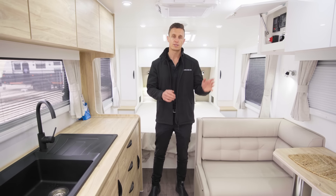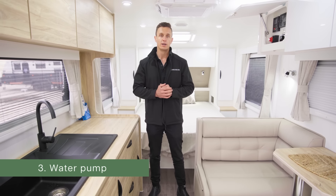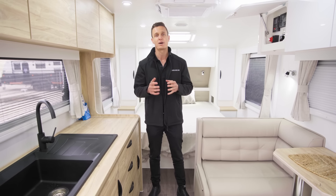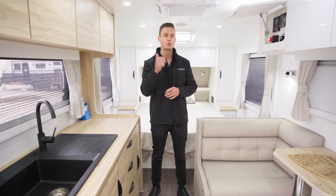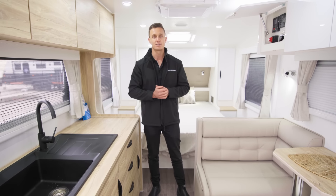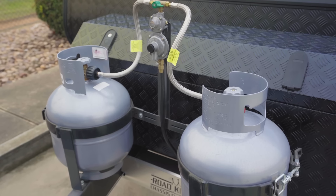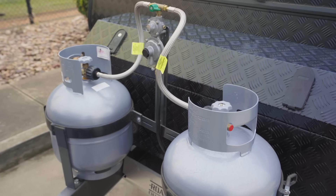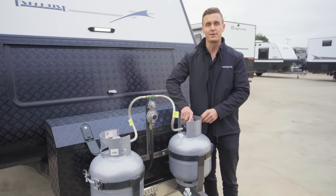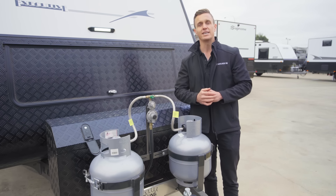Back inside the caravan, we've filled our water tanks and got power plugged in. We want to make sure our pump is going to run and pump water through the lines and out of all the fittings. Before we do this, I always like to test the hot water system as well. We'll turn the gas bottles on at the front, jump back inside, and make sure the hot water system works. I always fill up my gas bottles before I go, so chances are they're going to be full.